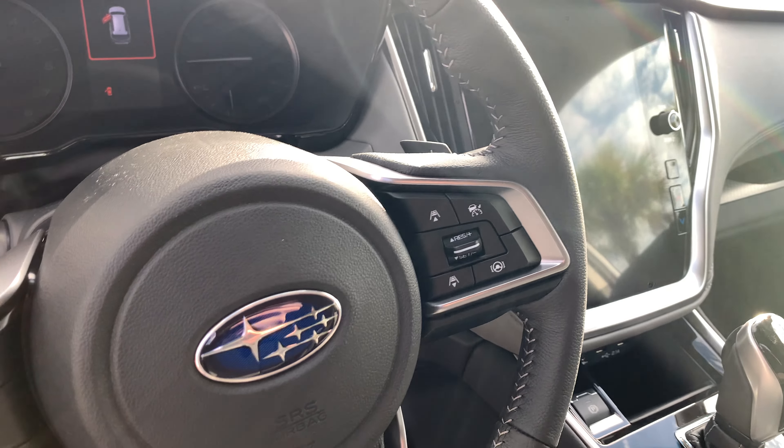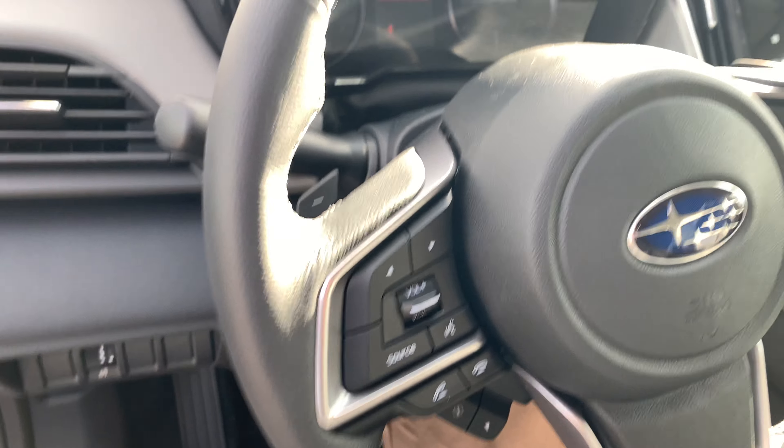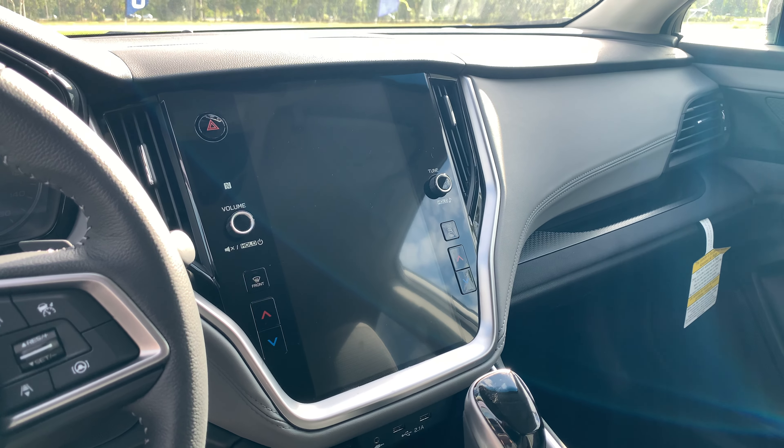On the steering wheel you have your adaptive cruise and lane centering settings, and over here you have your radio and voice command. With voice command you can make phone calls, change your radio station, or even set your AC temperature and fan speed.